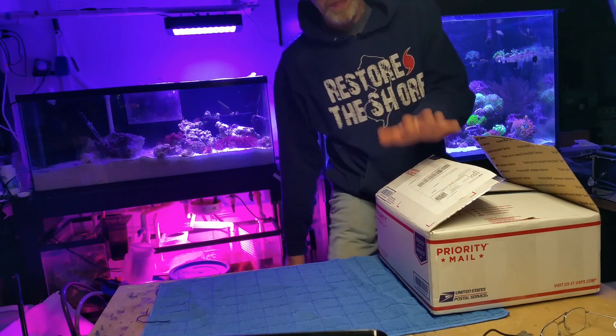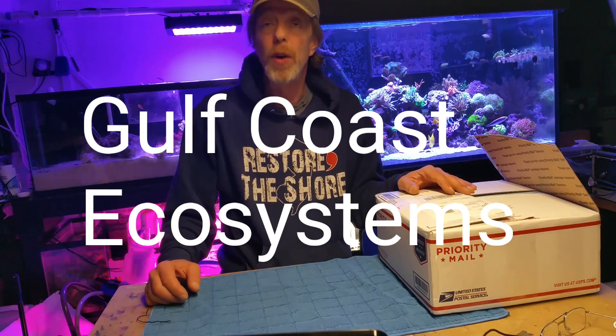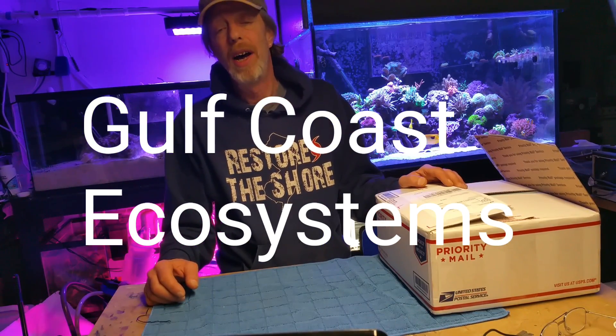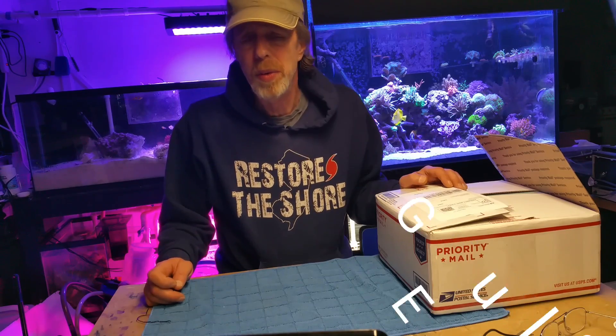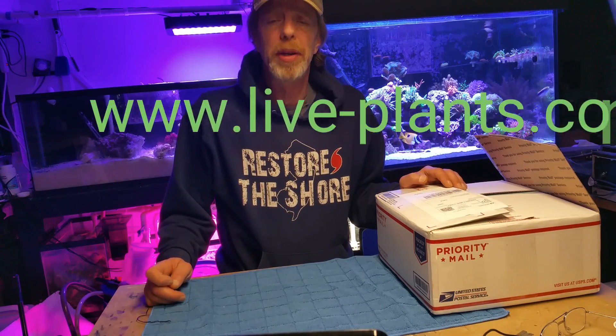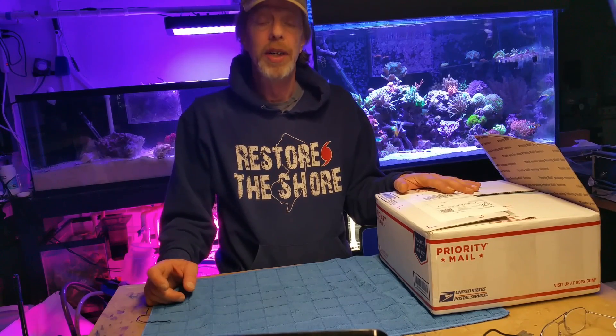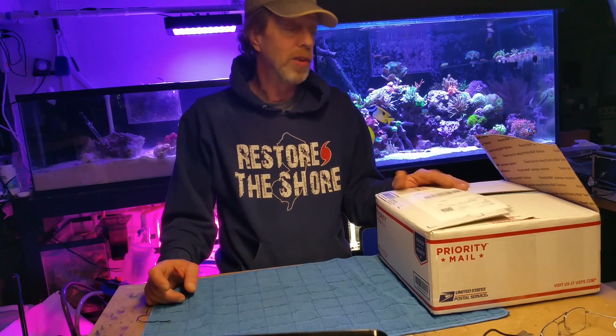Hey guys, I just got a package and I just cracked the top of it. It's from Gulf Coast Ecosystems. Their website — I will put a link to it — is live-plants.com and it's all macroalgaes. It's a great site. I suggest you go take a look at it.